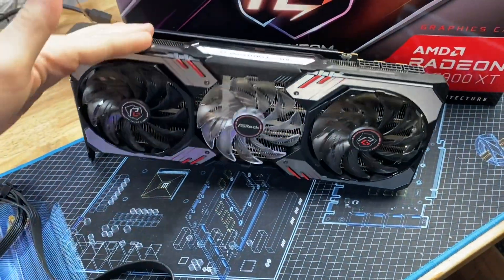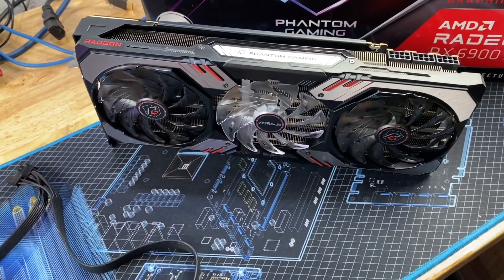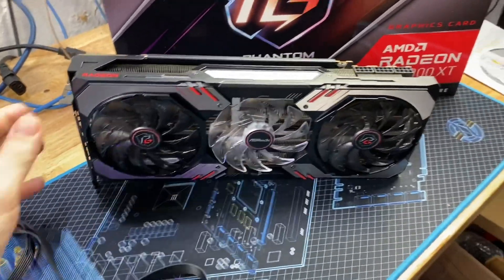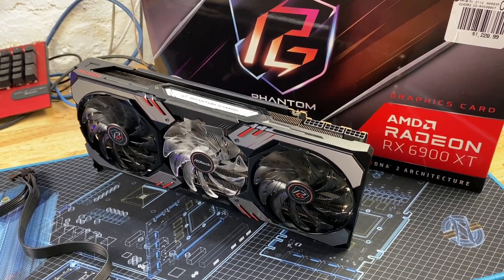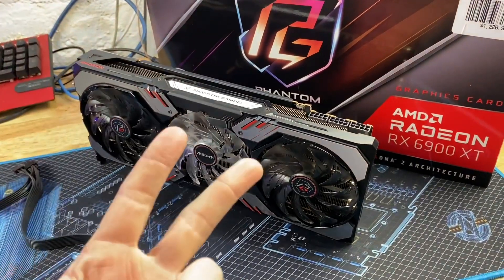That's a quick overview of the ASRock Phantom Gaming RX 6900 XT. Hopefully this helps you get a better idea about this card. I could only find one Newegg review that was actually legitimate — no YouTube videos, nothing else. Thanks for watching. Let me know if there's something specific you want to see done with this card; it's probably going into a personal system, but we'll see.